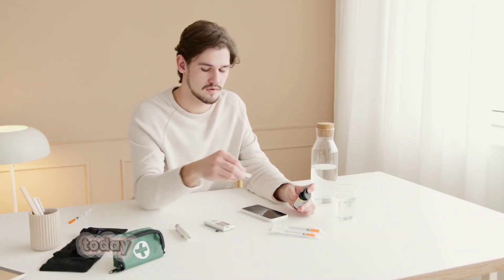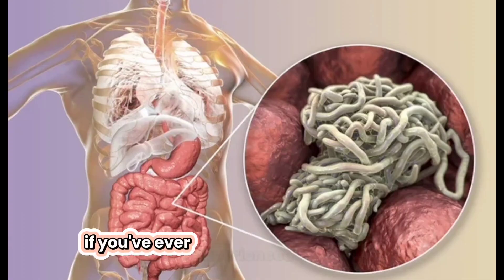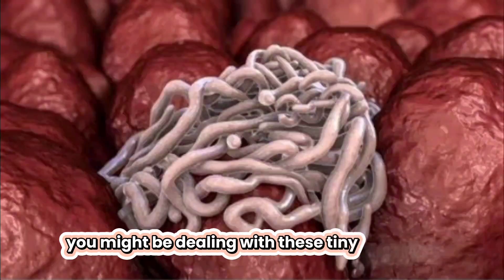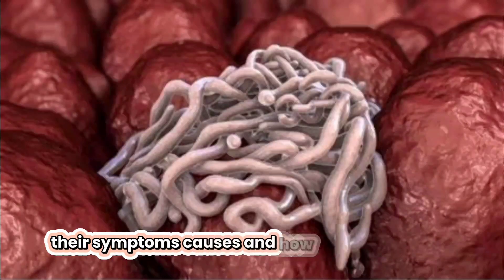Hi everyone, welcome back to Healthcare Provider. Today, we're going to talk about a common yet uncomfortable topic, pinworms. If you've ever experienced itching at night, especially around the anal area, you might be dealing with these tiny parasites. Let's dive in to learn more about pinworms, their symptoms, causes, and how to get rid of them.